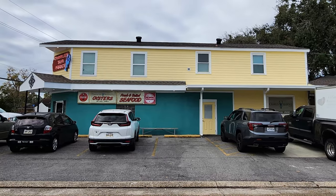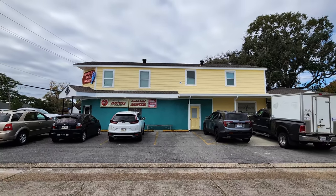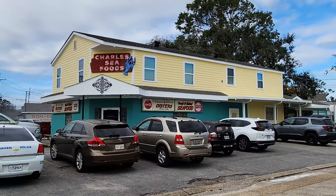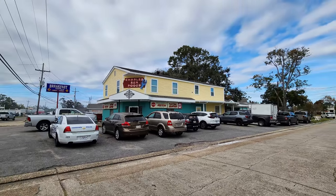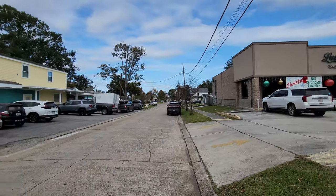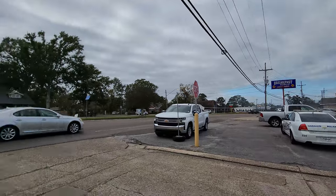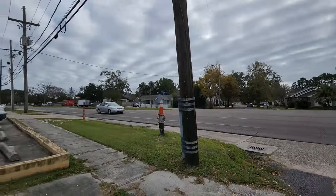Thanks so much to everybody at Charles Seafood for a lot of fantastic food — other than that burger, please work on that burger. Everything else was amazing. Thanks to all of you for tuning in to the Nolajent channel, especially to my Patreons. If you would kindly share this video with any of your friends or contacts, it would really help with the YouTube algorithm. Tune in next time for more good food, good times, and good people. Nolajent here, and thanks so much for watching.